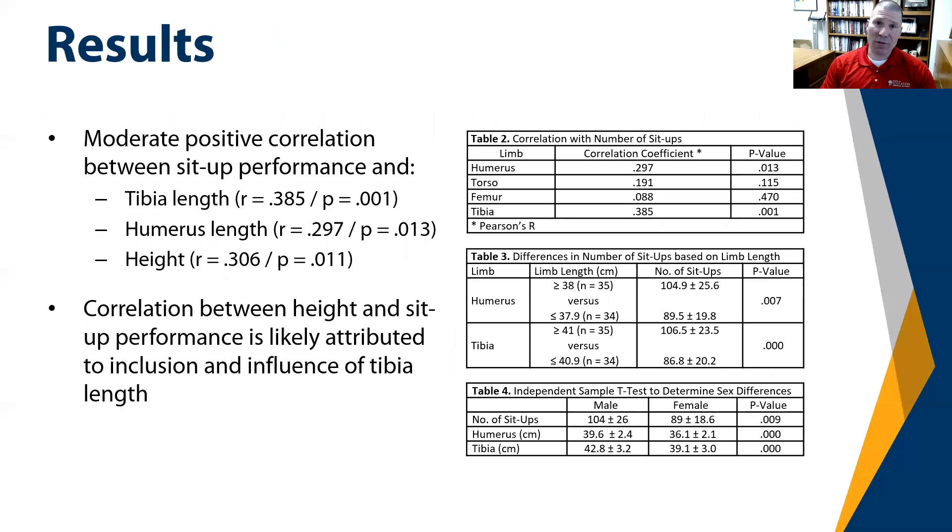The results of the study are displayed in Tables 2, 3, and 4. Table 2 shows the correlation between certain limb measurements and sit-up performance. The correlation between the humerus and sit-up performance had a correlation coefficient of 0.297. The torso had a lesser correlation of 0.191. The femur had the lowest at 0.088, and the tibia had the greatest at 0.35.